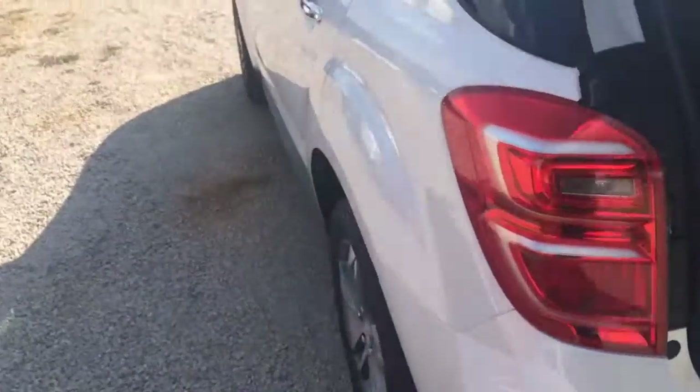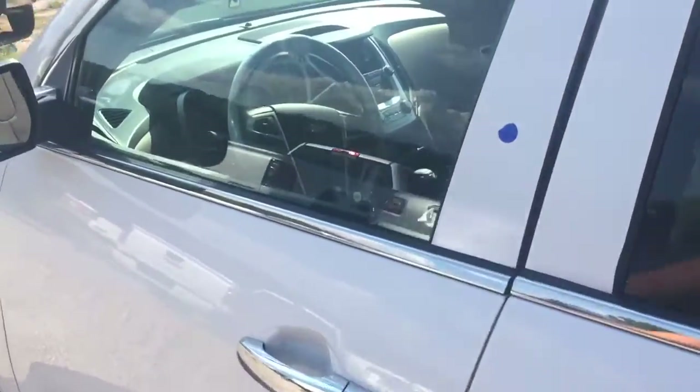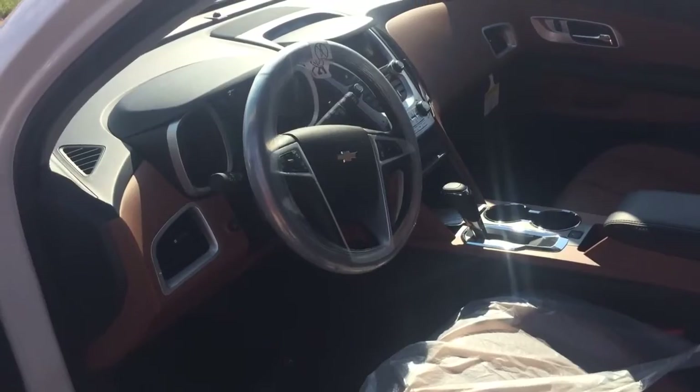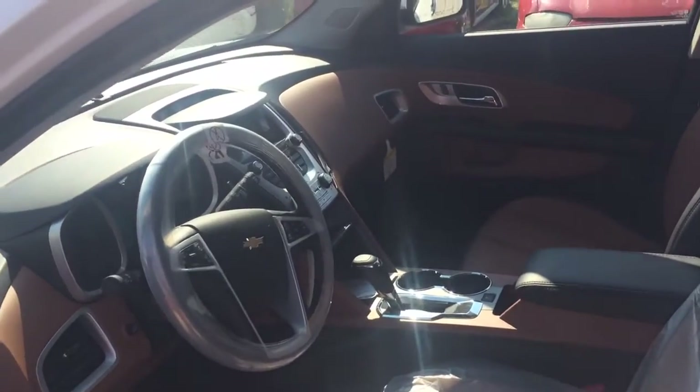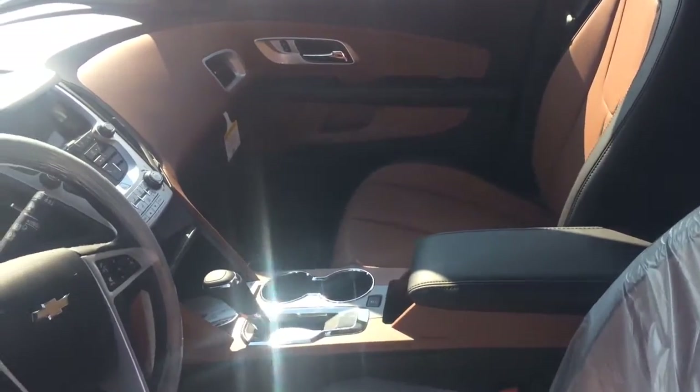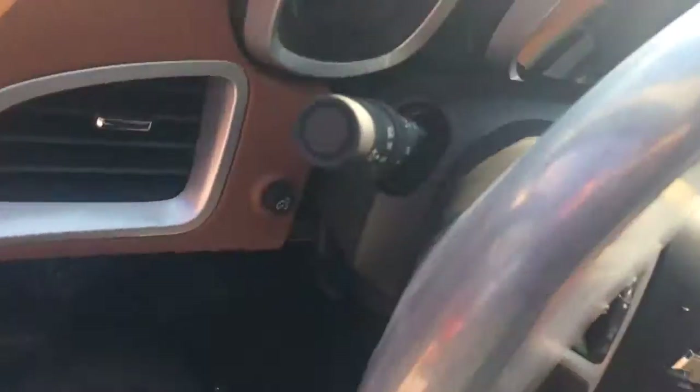Cruise up here to the front — this is all-wheel drive. Premier edition, so you know it's got it all. It's got the driver confidence package, which gets you your forward collision alert and lane departure warning. This one's so new it's still got the plastic on it.